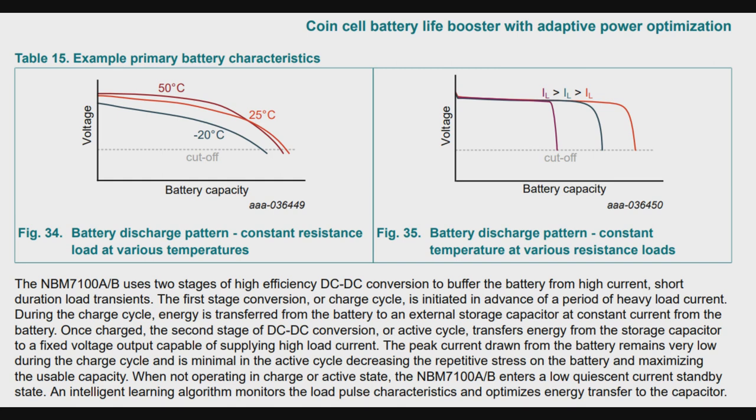What you can do instead is slowly sip current. If you're sipping only 1 milliamp instead of 100 milliamps, then instead of a 1-volt drop you're going to get a 10-millivolt drop or less. For a lot of IoT wireless sensor nodes, they're not transmitting constantly — only once every minute, five minutes, ten minutes, or even once an hour. Like those little Tile trackers, they don't transmit constantly. They just say 'I'm here' and then go back into an ultra-deep sleep of a couple of microamperes or less.